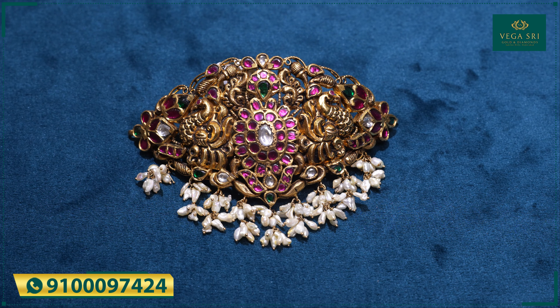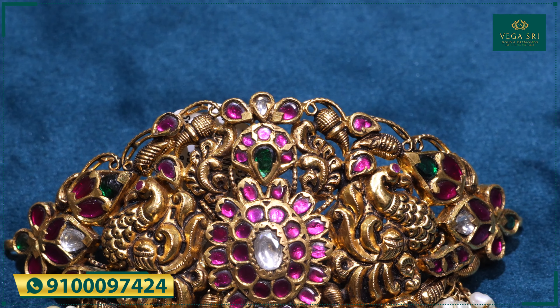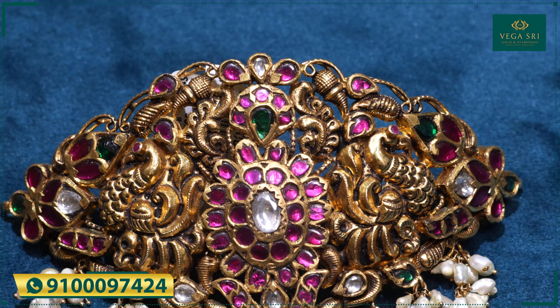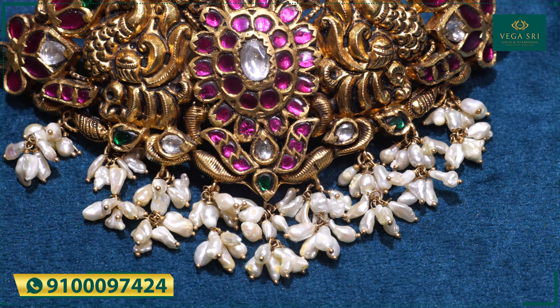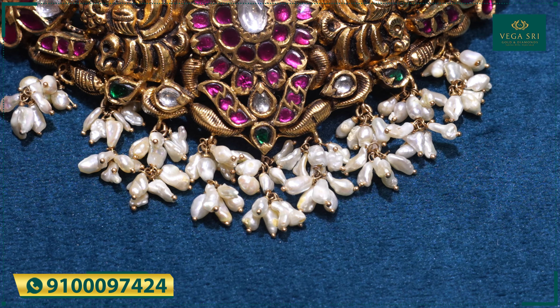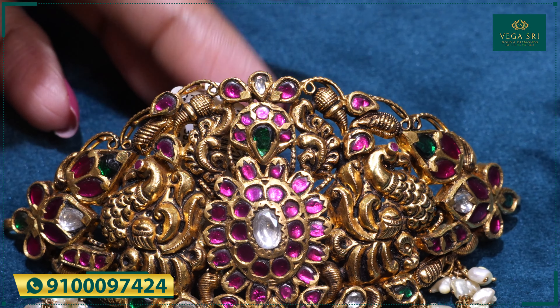Here is another very gorgeous piece. This is in a complete antique style — very, very authentic and antique. We have gold and polki combinations, and in the middle we have ruby workmanship, which looks really, really good. There are two peacocks, and on the sides we have ruby and polki combinations, giving a very rich style.